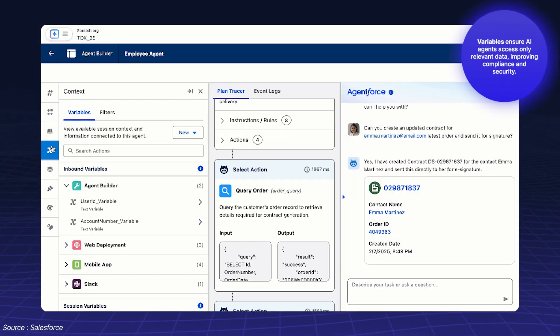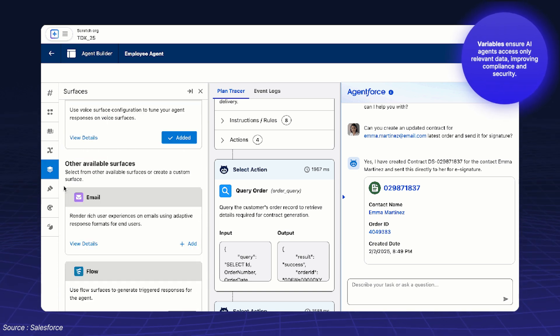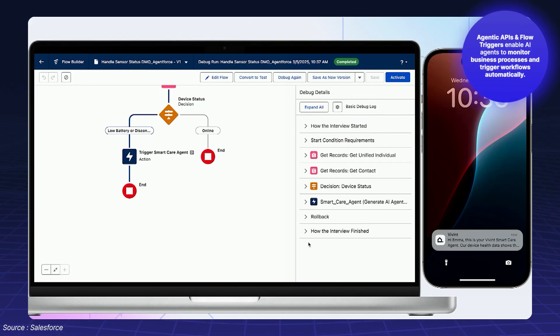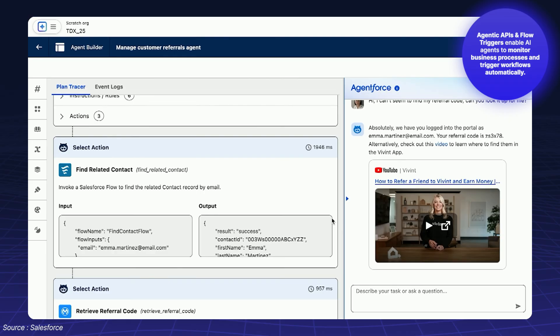Variables ensure AI agents access only relevant data, improving compliance and security. Agentic APIs and flow triggers enable AI agents to monitor business processes and trigger workflows automatically.